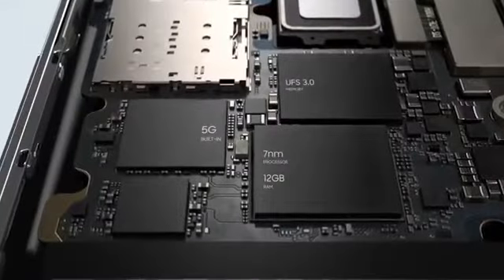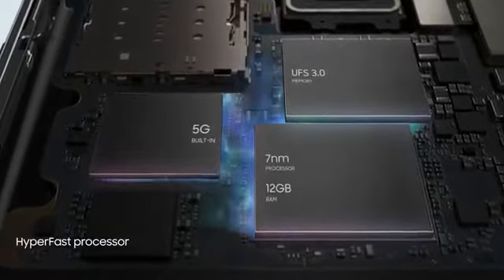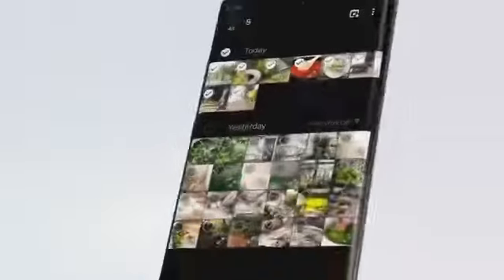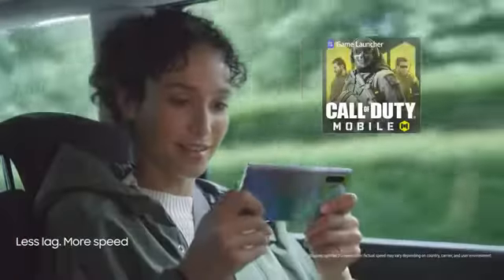Our powerful 7nm processor and 12GB RAM combine with our hyper-fast 5G chip, so you can download files, live game, and stream content at unbelievable speeds — anywhere.